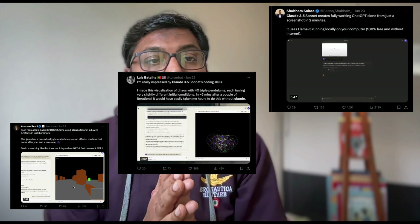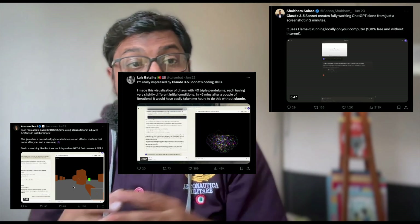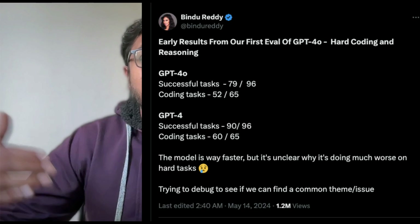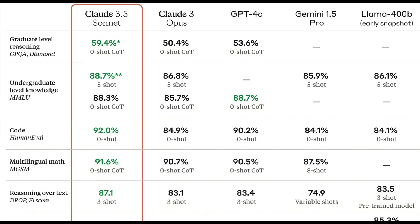Claude 3.5 Sonnet has been released and it's impressing everybody. People are claiming this is completely beating OpenAI's ChatGPT GPT-4o. The interface is now more intuitive with Artifacts, and this is a complete package that's almost revolutionizing what people expected from the next iteration. Claude 3.5 Sonnet is absolutely strong in coding.